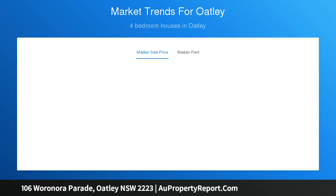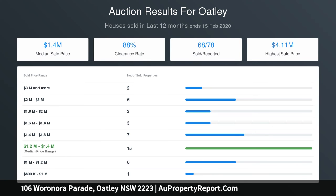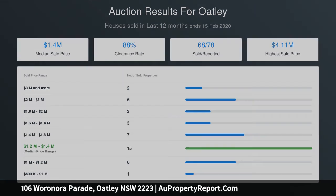4 generous bedrooms, main with huge walk-in wardrobe and ensuite. Spacious living kitchen with stone benchtops and gas cooking. High ornate ceilings, picture rails, leadlight windows, doors and open gas fireplace.